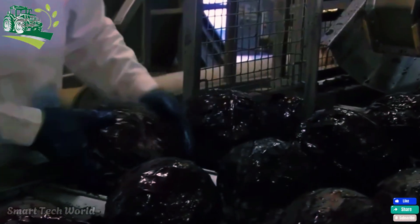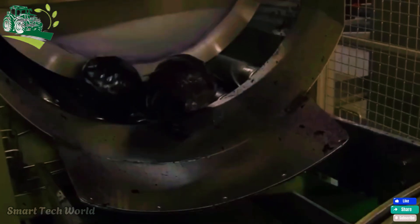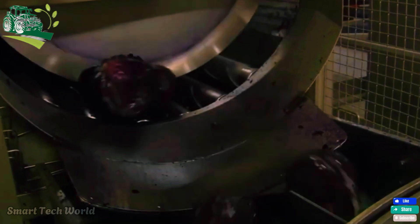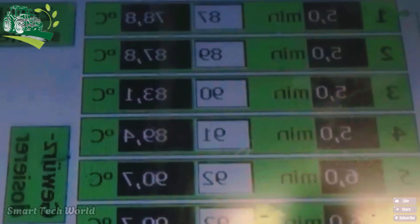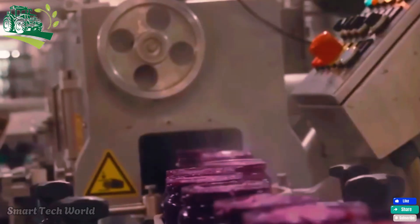Have you ever tried sauerkraut? Join us as we take a look at how this popular product is made. Thank you for joining us on this amazing journey of cabbage from seed to table. We hope it will make you appreciate the hard work of farmers and the technology that supports modern agriculture. If you enjoyed this video, don't forget to like, subscribe, and share. Let's continue to explore more fascinating stories from the world of agriculture.